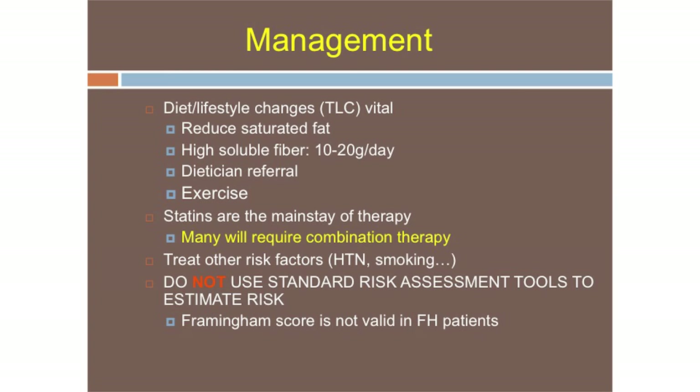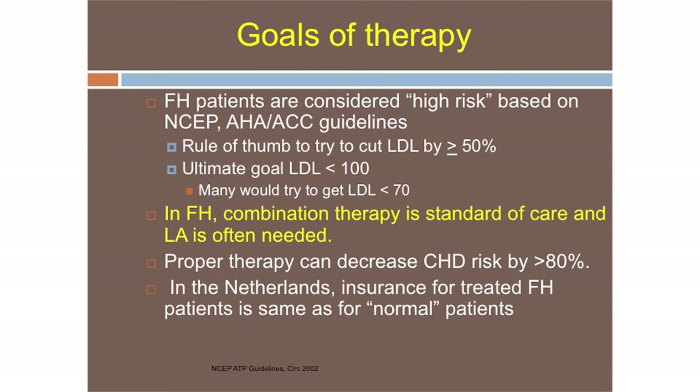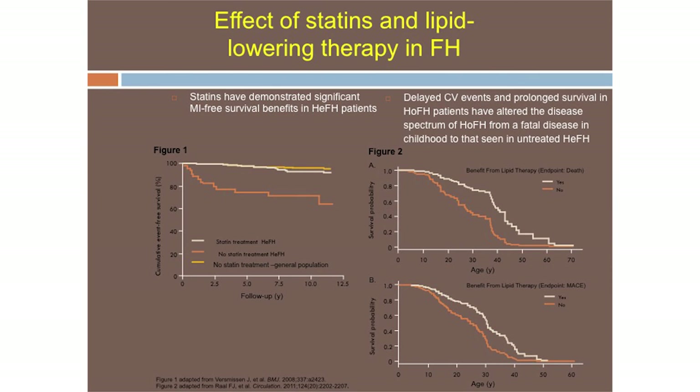In terms of current treatments: therapeutic lifestyle changes — I can't overstate this, it's critical in everything we do. Goals of therapy include greater than 50% LDL reduction; in these patients, get them as low as you can. Interestingly, in the Netherlands, when heterozygous FH patients are treated, insurers do not rate them — they consider them as normal patients. Statin therapy survival curves for both heterozygous and homozygous patients show that you can impact survival with statin administration.